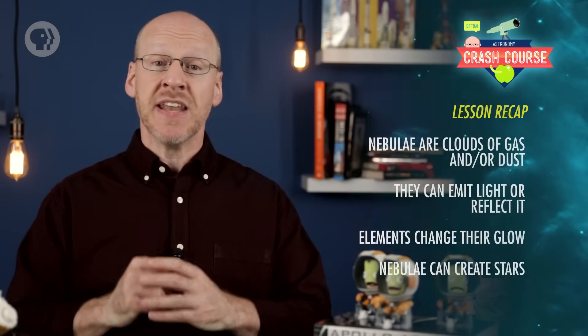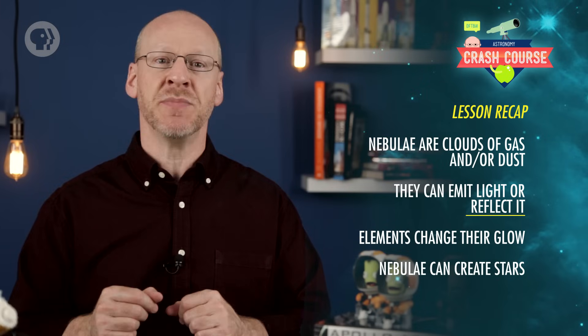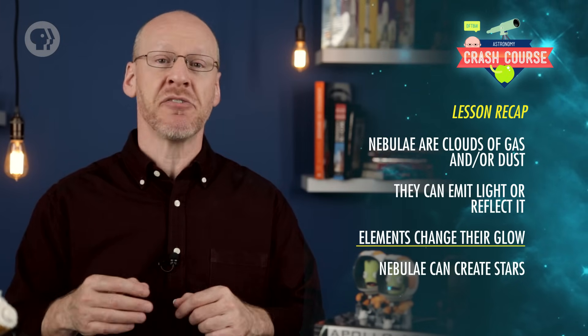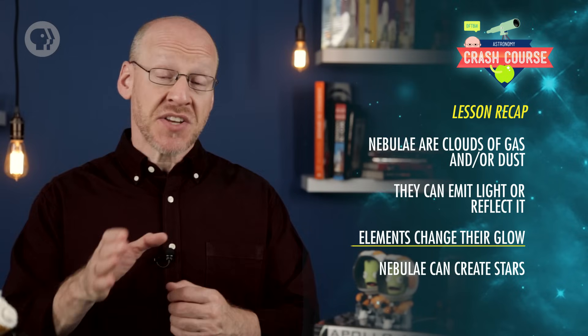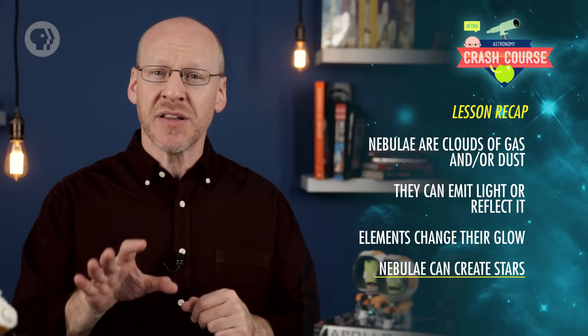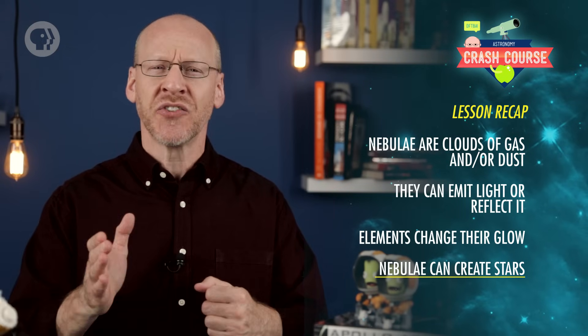If there's a life lesson there, feel free to take it. Today you learned that nebulae are clouds of gas and dust in space. They can glow on their own, or reflect light from nearby stars. When they glow, it's usually predominantly red from hydrogen and green from oxygen. And when they reflect and scatter light, it's from massive hot stars, so they look blue. Stars are born in some nebulae, and create new ones as they die. Some nebulae are small and dense, others can be dozens or hundreds of light-years across. Also, they're incredibly beautiful.